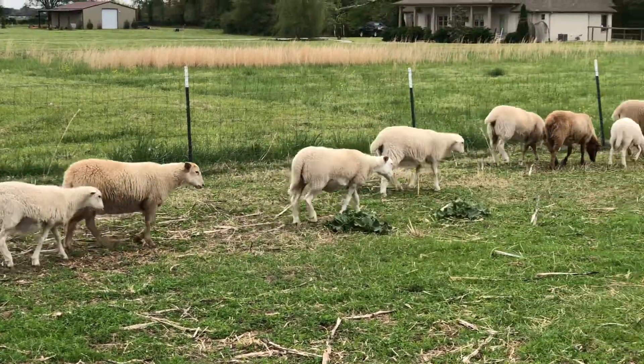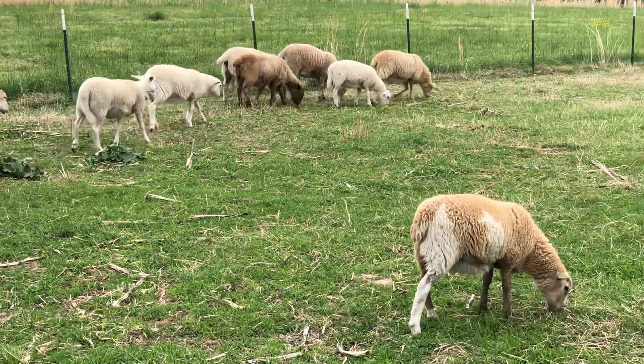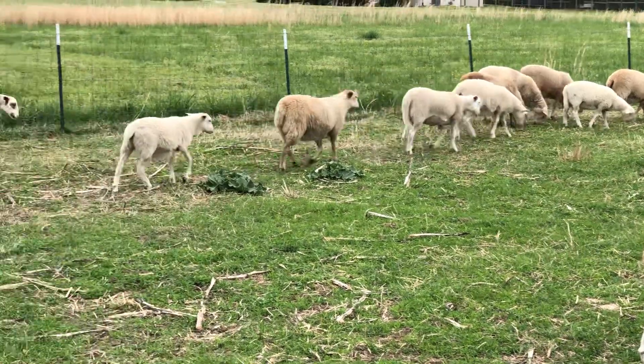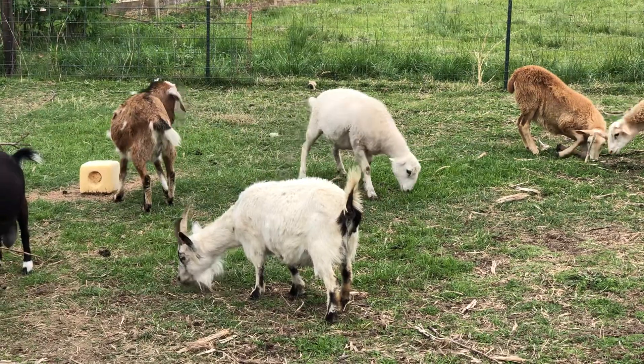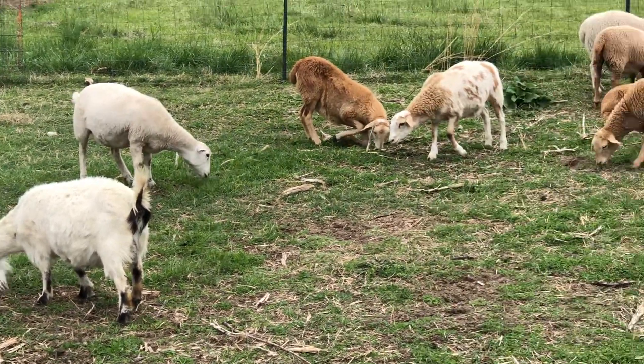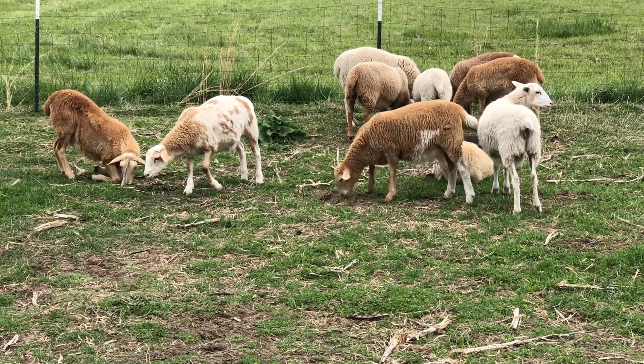Got to do their feet. I got a couple limpers, which is normal this time of year. But yes, indeed. Alrighty, till the next video. Y'all have a great day. Bye.